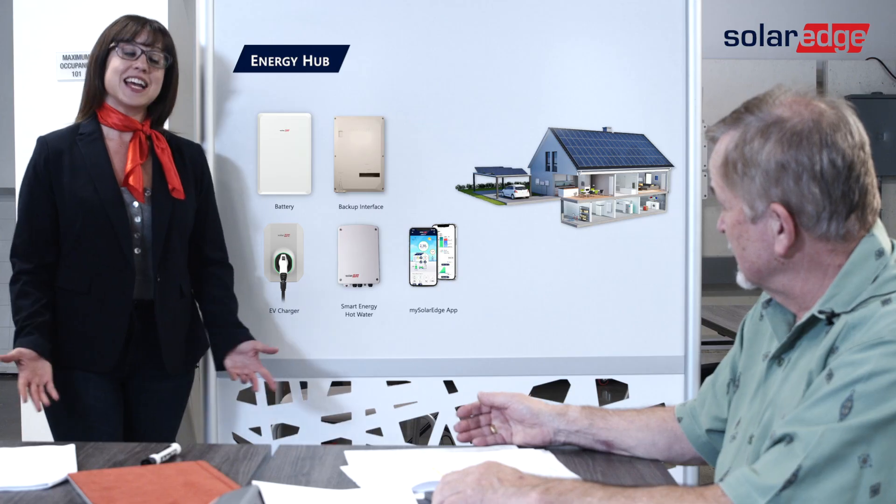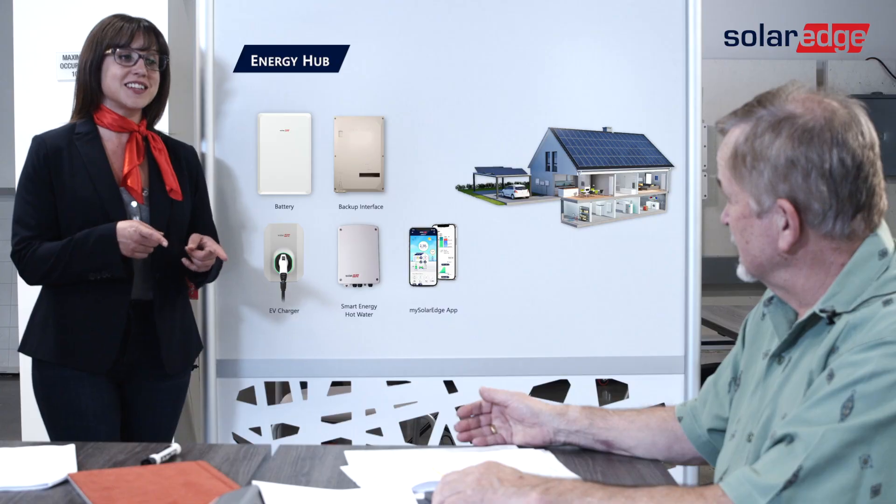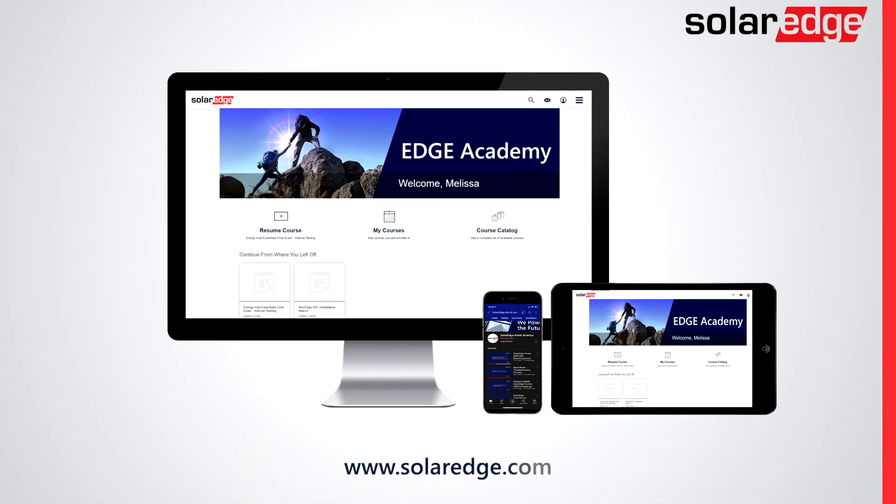Wow, that's great. This is going to be a game changer for me. I'd say so. And that's another lesson in Edgenomics 101. Are you a sales professional looking to dig deeper into training? Check out our Edge Academy in North America YouTube channel for more sales strategies and SolarEdge product knowledge.